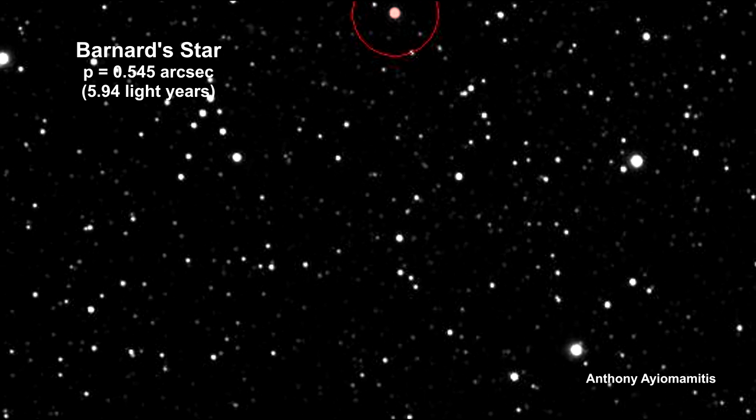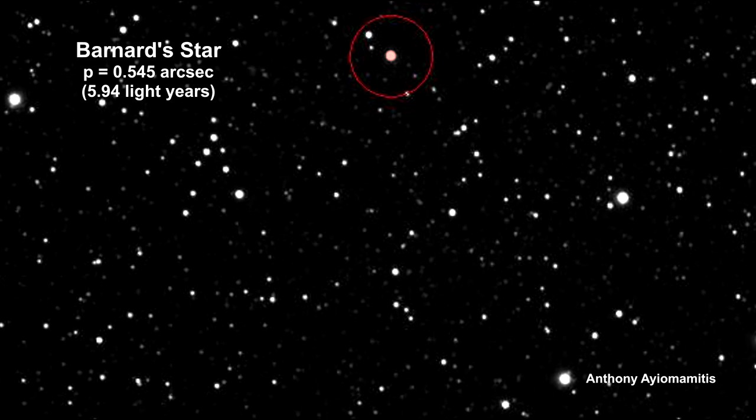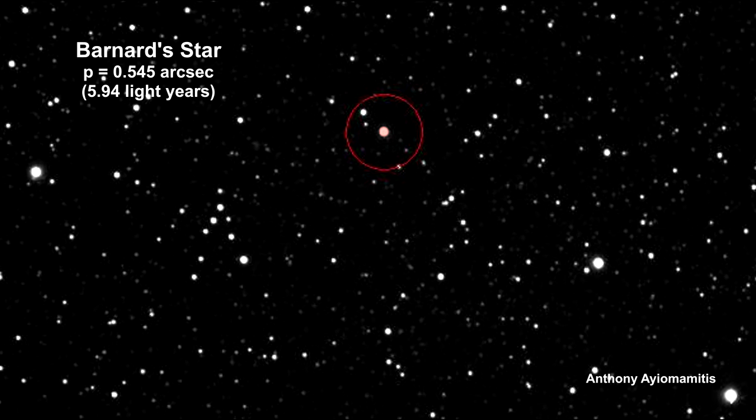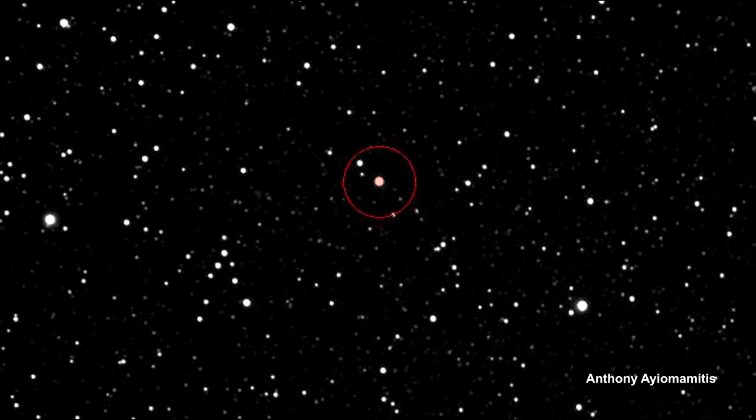For example, here's Barnard's star. It's a dim red star with significant proper and radial motion. It's moving so fast that it's called a runaway star.